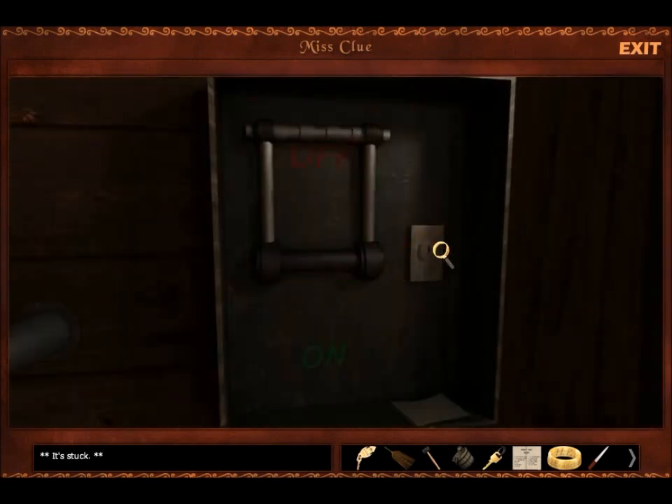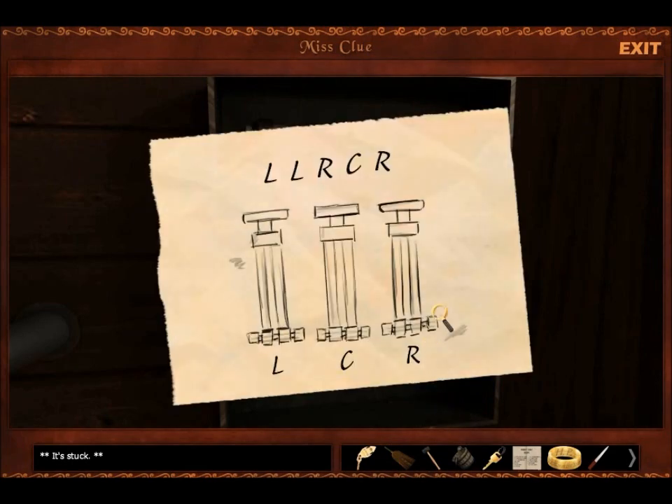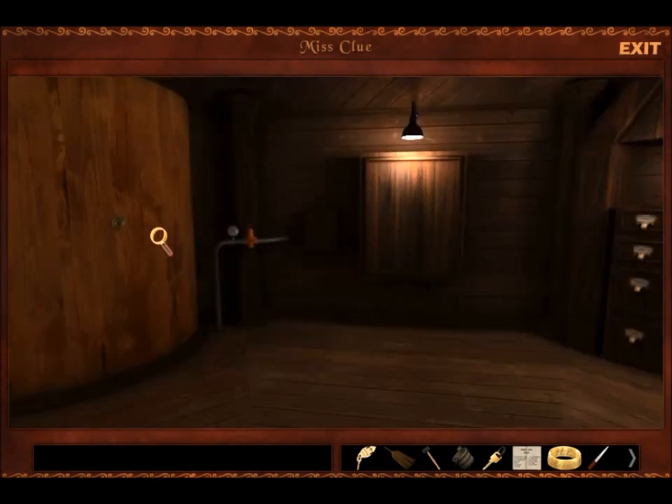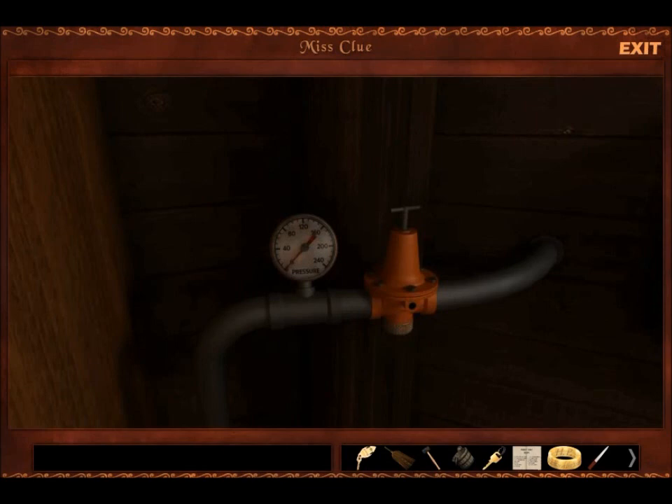It's stuck. LLRCR. It's stuck. Well, this looks like it's going to be tough. Left, left, right, C.